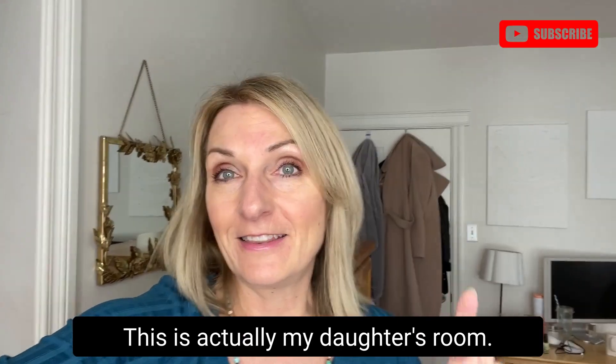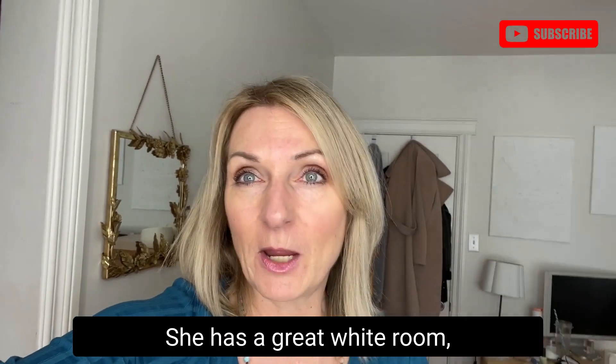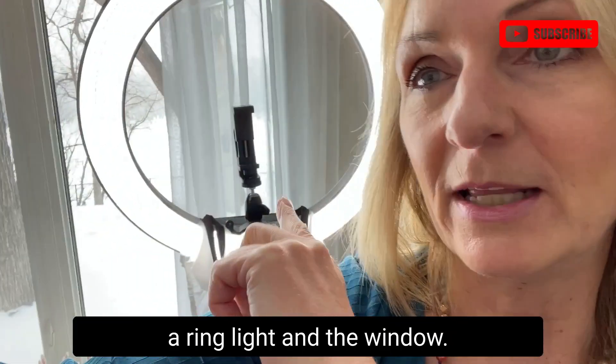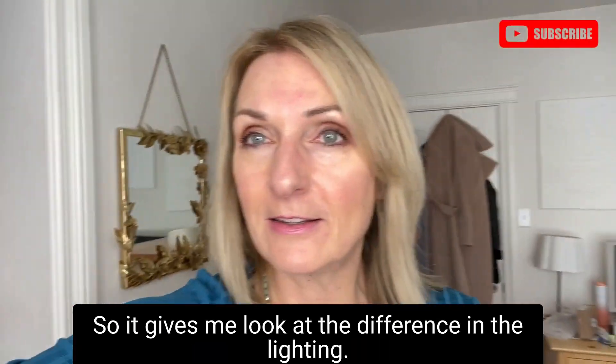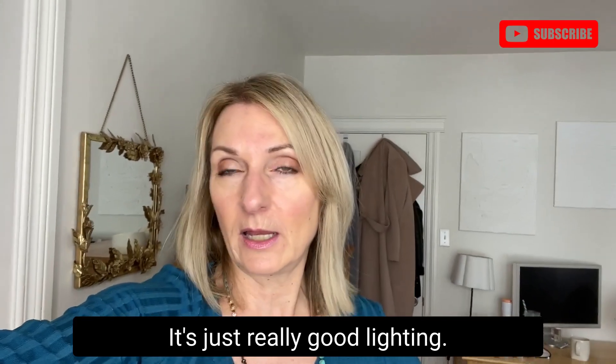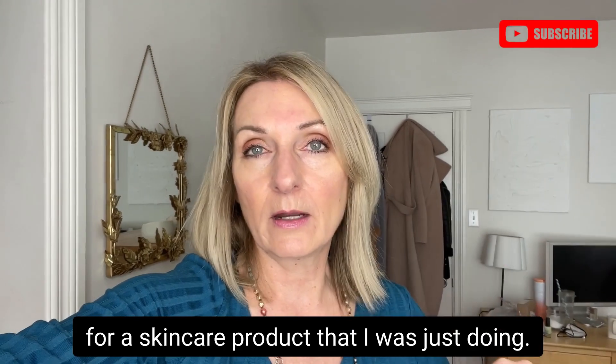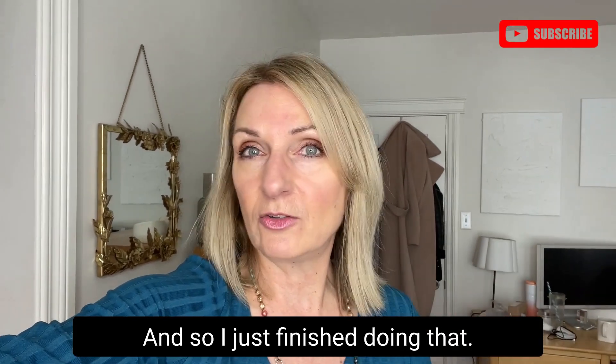So I started the day — this is actually my daughter's room. She has a great white room which I use for filming sometimes. I have a ring light and the windows, so it gives me really good lighting. I had an unboxing for a skincare product that I was just doing and I just finished doing that.